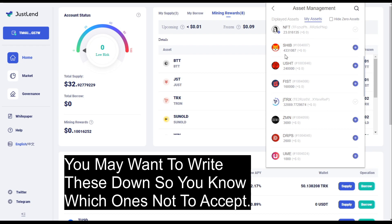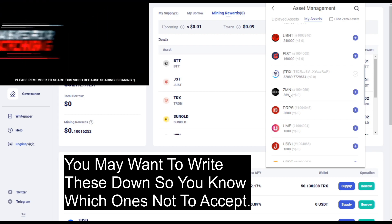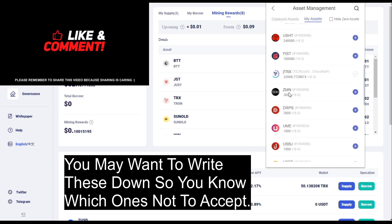The USHT is the coin that appeared in my last video. FIST appears to be an official coin but I'm not taking any risks - I'm basically leaving that in the background. ZMN I know is a scam coin - unfortunately a subscriber posted a message saying they had gone to exchange it and ended up losing all of their Tron, something like 330-350 Tron that they lost.